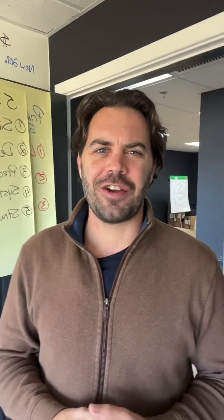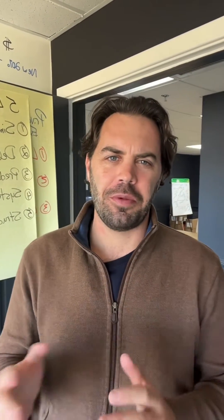Hey Charleston, John Crompton here, your trusted realtor at Keller Williams Realty, bringing the market update and what we saw happen in January compared to last year.